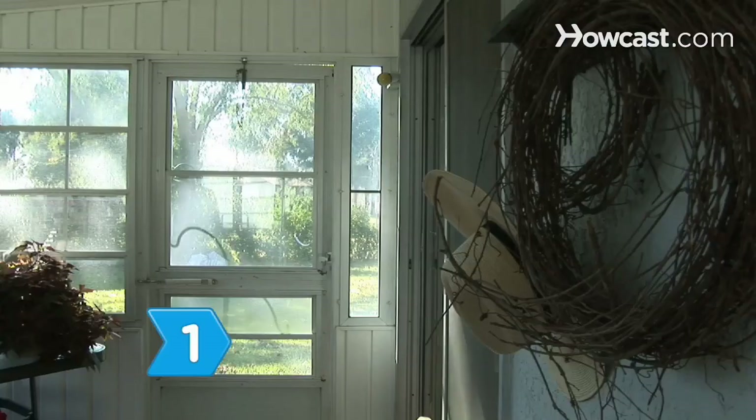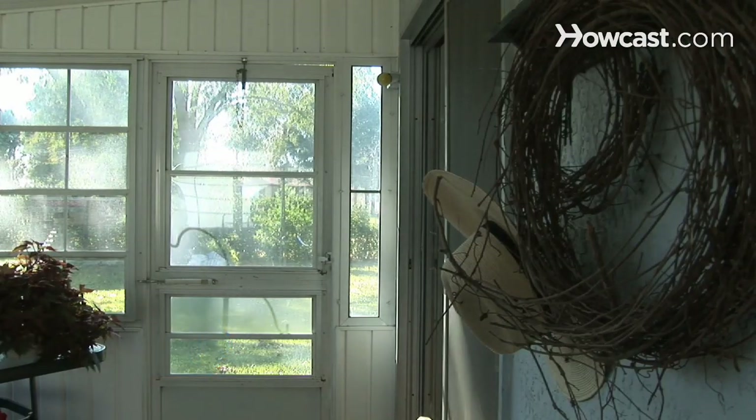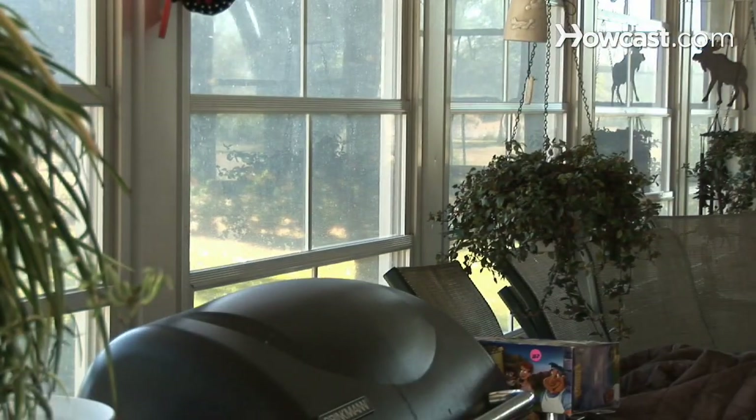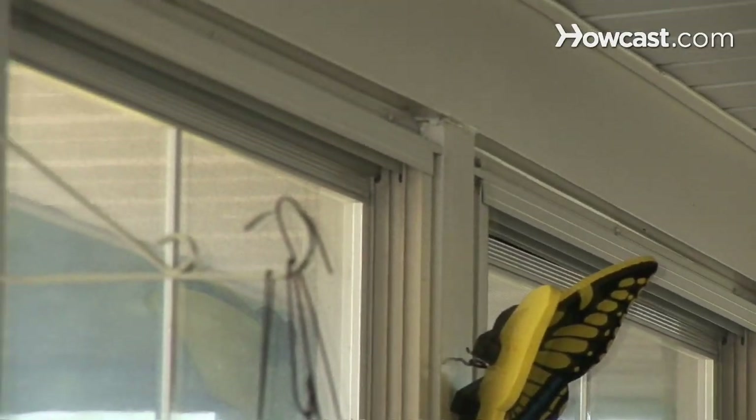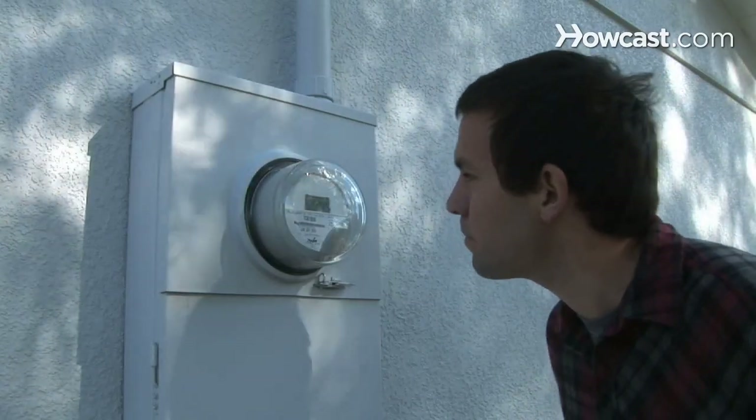Step 1. Caulk and weatherstrip along window and door frames to lower your utility bills easily, plugging leaks and cracks. Properly insulated and sealed, your home's energy efficiency can improve by up to 20% yearly.